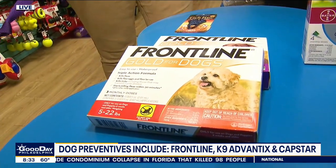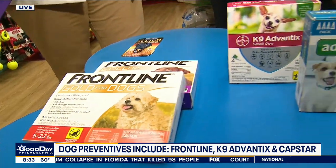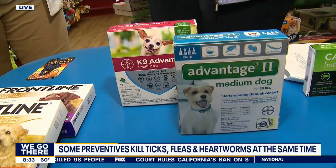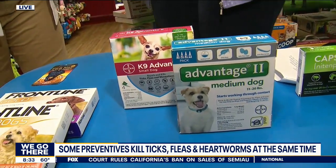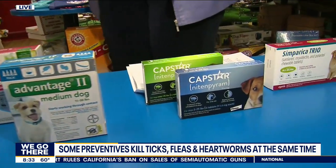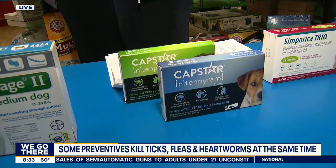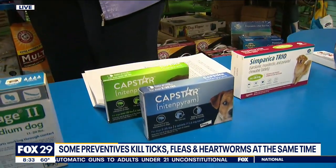But if you have little kids, you have to watch because you don't want them getting it on their hands. So you either have to do it at bedtime once the kids are in bed, or if you have kids, maybe we'll do a different option. We have other options like a pill. There's Capstar, which is just a flea one, so if we have fleas in the household we'll do that plus one of the other ones.